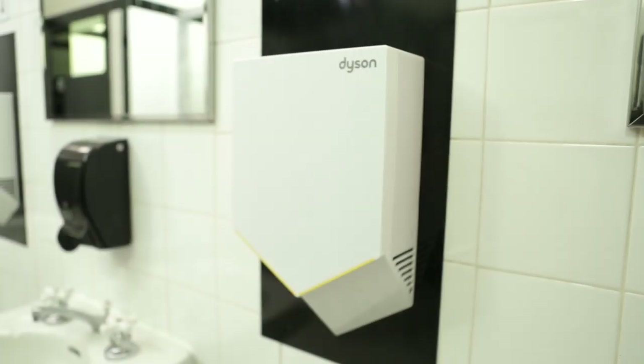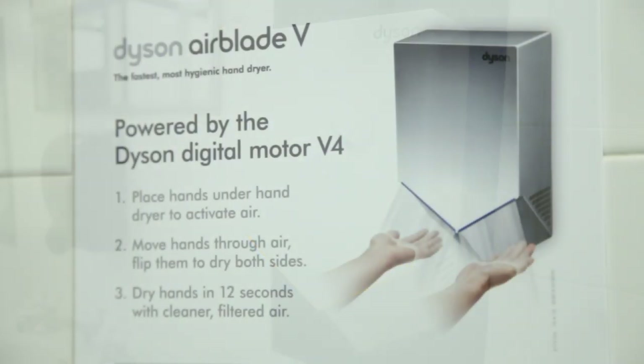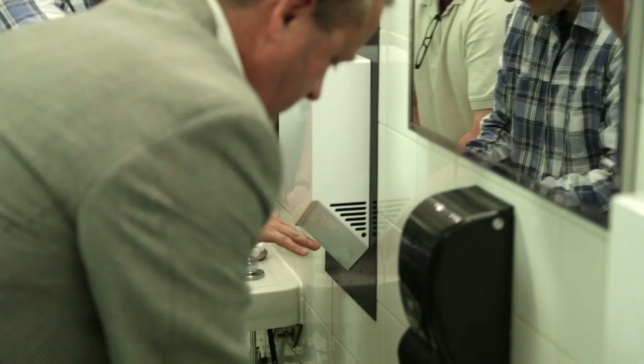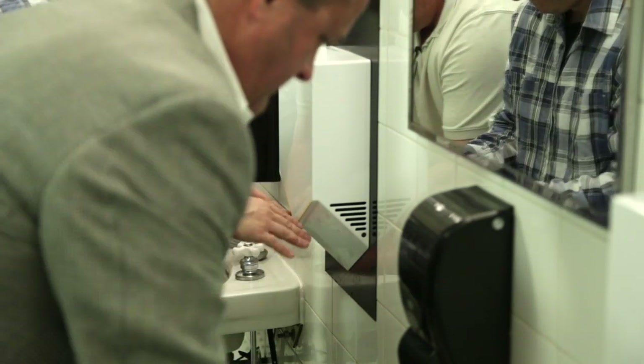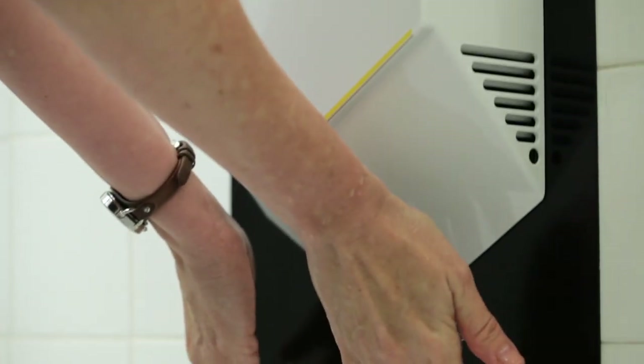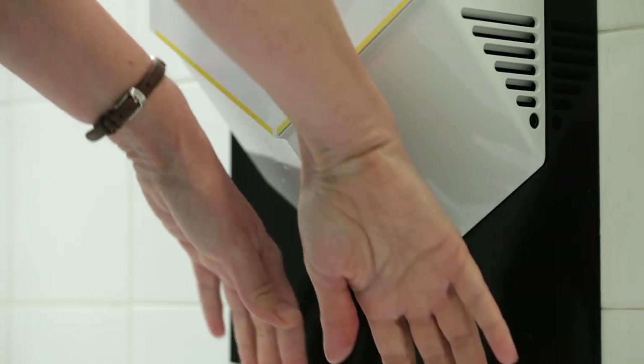The partnership with the Fox Theater and Dyson has allowed us to reduce our carbon emission footprint by about 70%, and that is over our previous hand dryers, WorldDryer, which is huge in a building that has 750,000 patrons a year. That has allowed us to be a real leader in showing that the integration of new technology and historic buildings can, in fact, reduce and support sustainable operations.